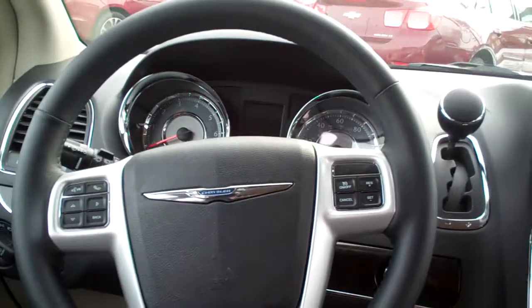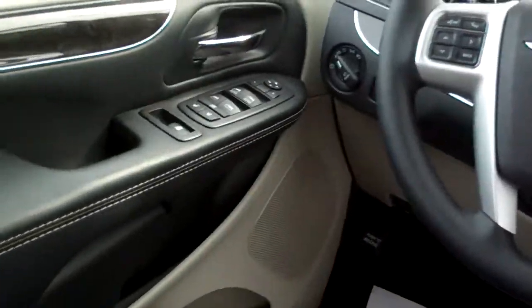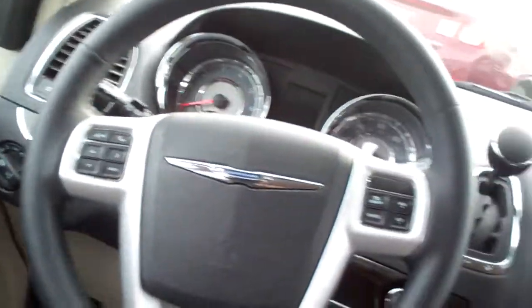Cruise control, radio controls, Bluetooth on the steering wheel, power windows, door locks, mirrors, auto headlights, analog gauges — there's some buttons for those doors.